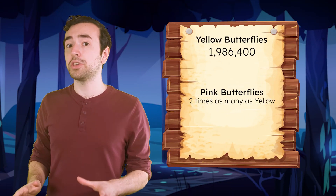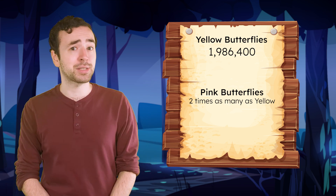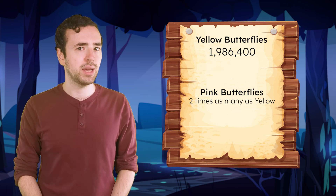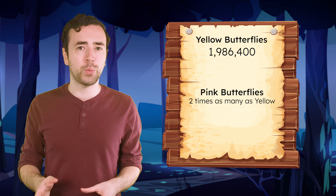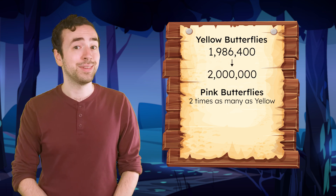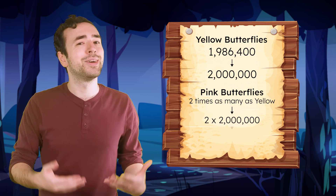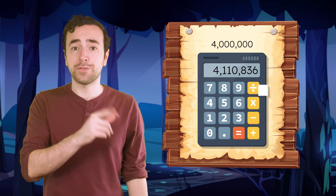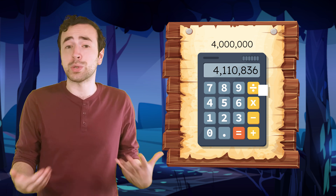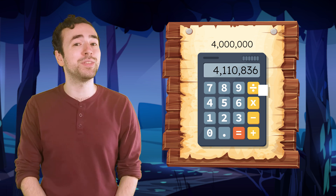We can estimate for any operation too, so we could use this to check multiplication as well. There are 1,986,400 yellow butterflies, and about two times as many pink butterflies. What is an easier number to work with that is close to 1,986,400? It's close to 2 million. Two times as many as 2 million would be 4 million. There are actually 4,110,836 pink butterflies, so is 4 million a reasonable estimate? Yes, it's really close to the actual number of pink butterflies.